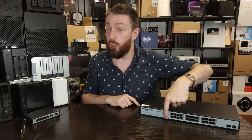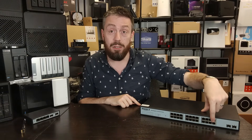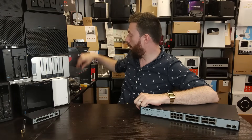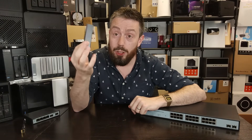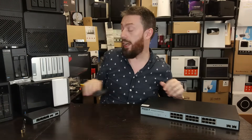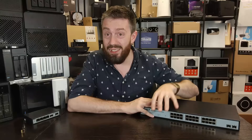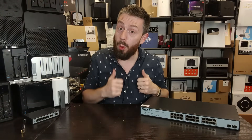If you're looking for just a shockingly large number of 2.5G ports to facilitate numerous NAS devices — utilizing 2.5G or even 5G adapters — this will stand out. For 300 NECA, there's a lot of future proofing there. But just keep in mind, this is a mid to low tier switch wearing a big boy's coat.